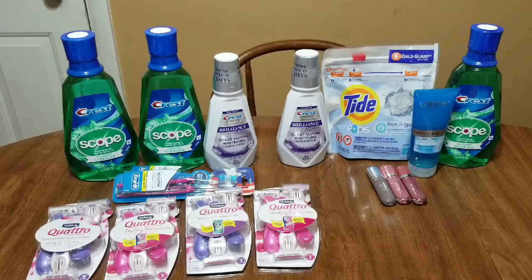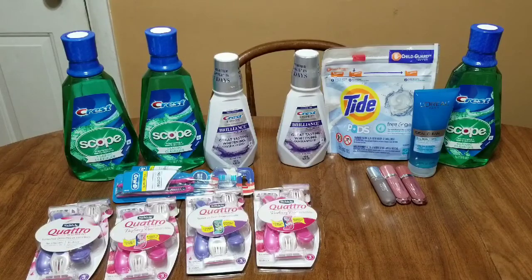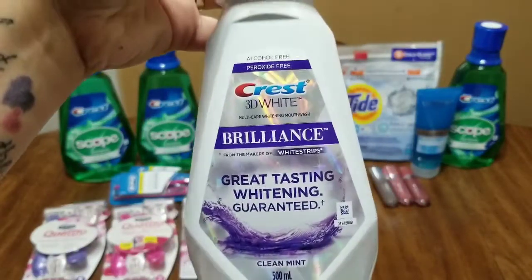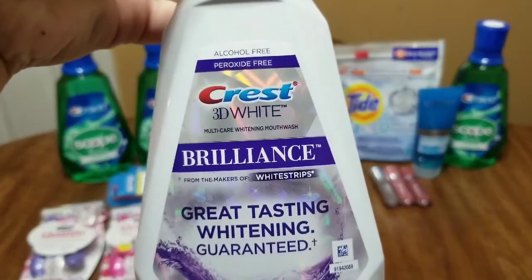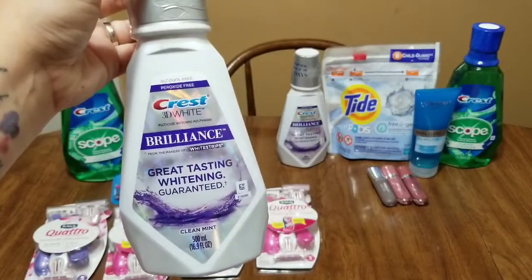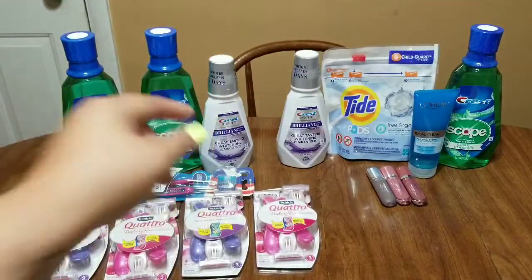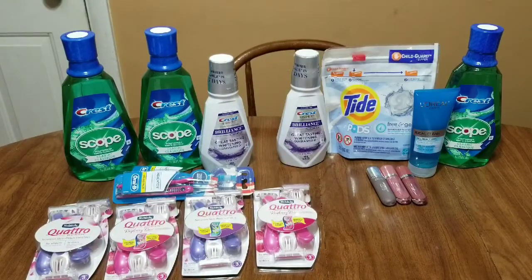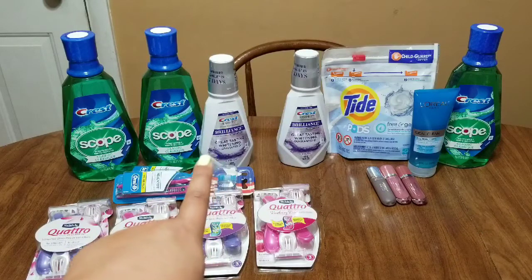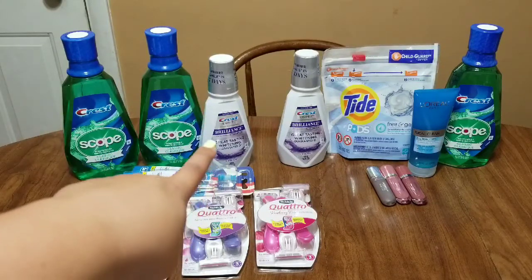Even if you didn't have a CRT it's still a good deal. Next deal: I got the Crest 3D White — this is the 500 milliliter Clean Mint, the Crest 3D White whitening mouthwash from the makers of Whitestrips. It looks exactly like this and these are $4.99 on sale. When you purchase one you're going to get a $2 extra buck back. We just got dollar coupons in the August P&G inserts that came out on the 28th, so you're going to use one of those dollar coupons.